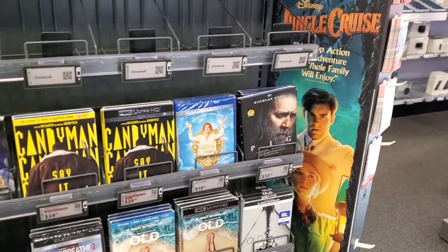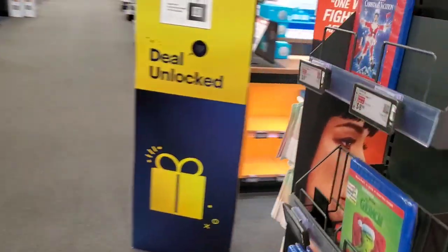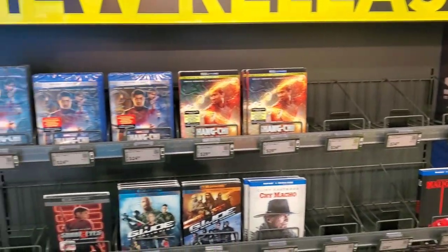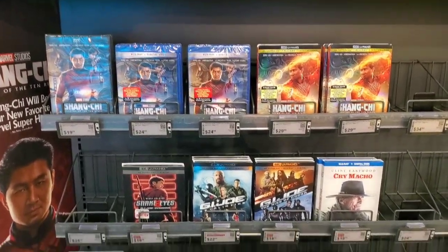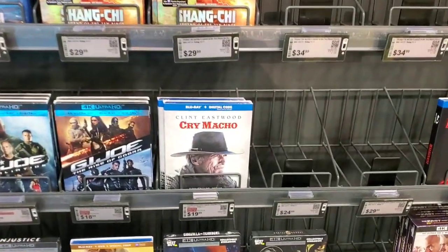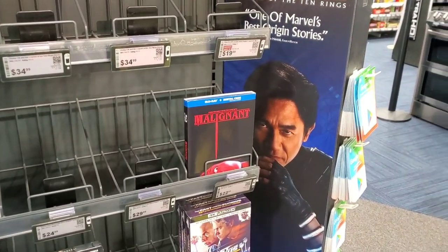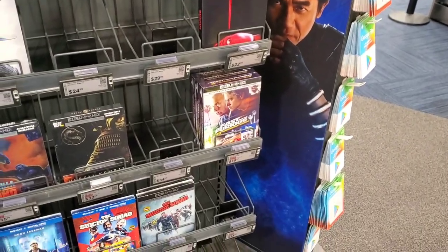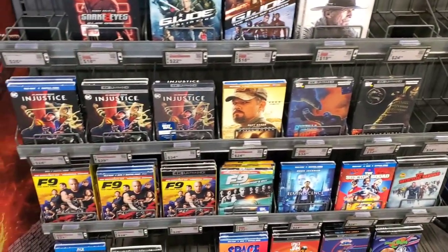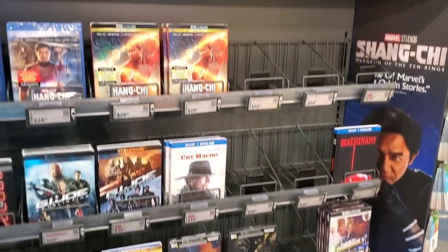Still have Old, Pig, Tammy Faye, Candyman, Batman Year One on 4K. Let's move around to the other side — not a whole heck of a lot. Still have copies of Shang-Chi, Snake Eyes on 4K, GI Joe 4K. We do have Cry Macho on Blu-ray — there's something new! One copy of Malignant that came out last week but I didn't see it out. Fast and Furious steelbook, Mortal Kombat, Godzilla vs. Kong steelbook, Stillwater, Injustice, F9 — all the usual suspects.